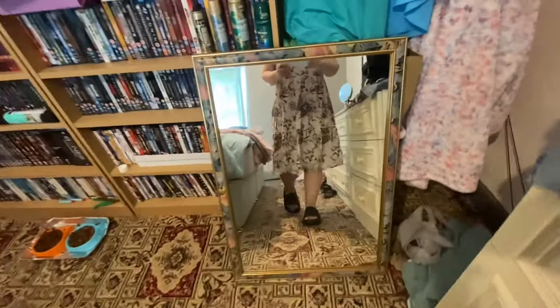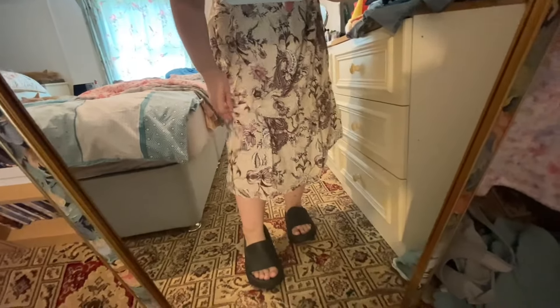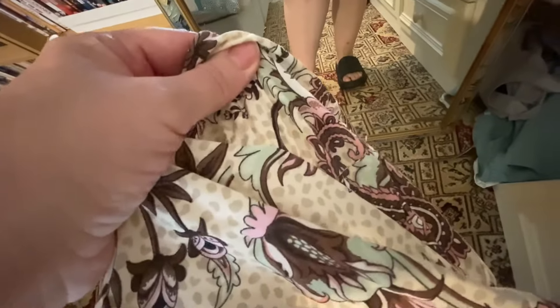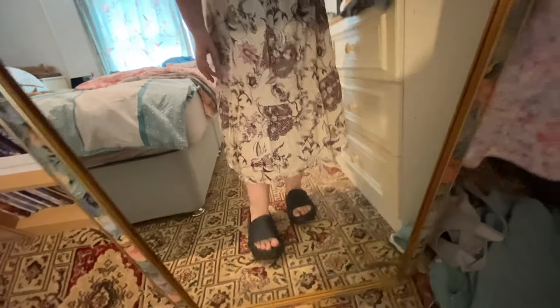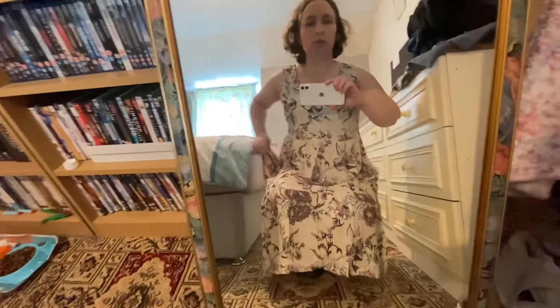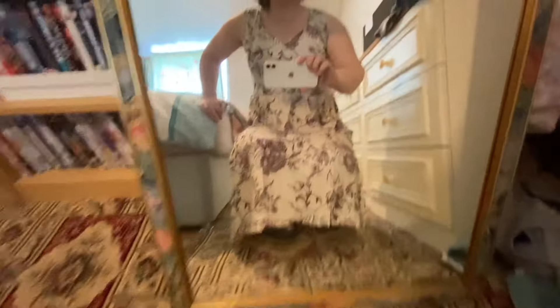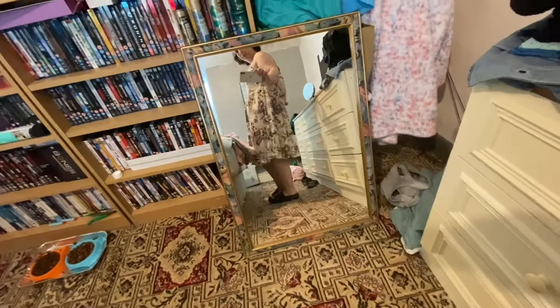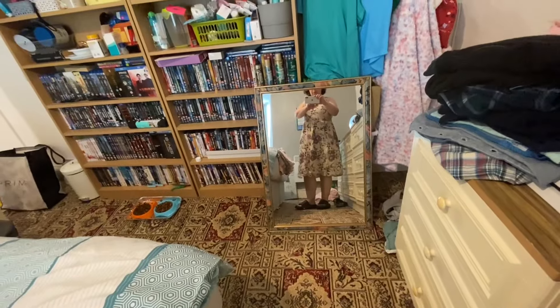It looks a bit different online than what it is when I got it. It's got a bit here — not sure on the design. It's nice for like an around-the-house dress or something. It's not quite what I thought, the pattern — I don't know if it looks nice or not. That fits anyway, so that's one good thing. There's quite a lot of room in this one. Yeah, it's alright, not my favourite.